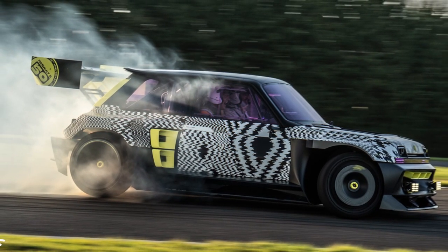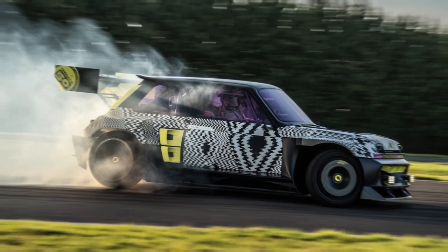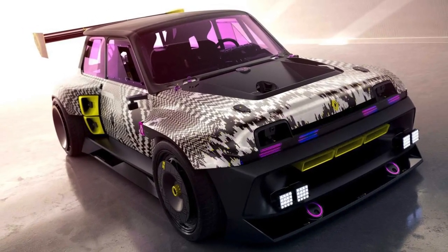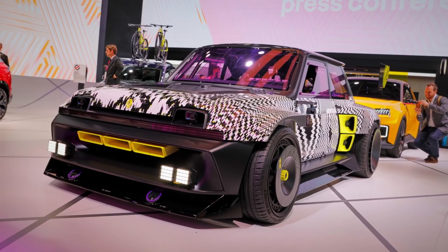Hi friends, welcome back to Auto Pro EV, where we explore the latest and coolest cars in the automotive industry. Today we're going to take a look at the Renault Turbo 3E concept car and delve into its unique design.